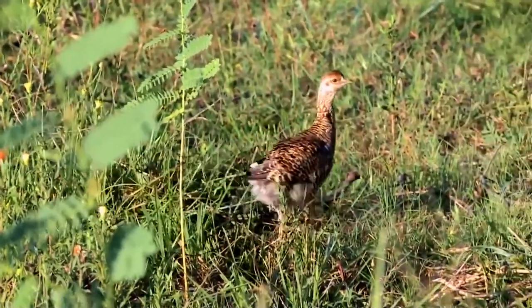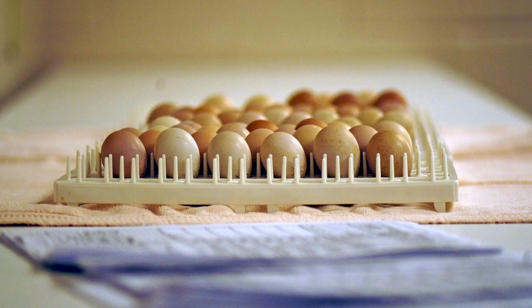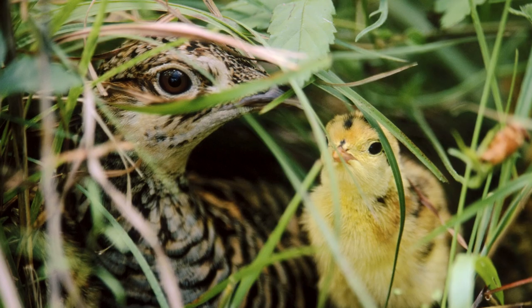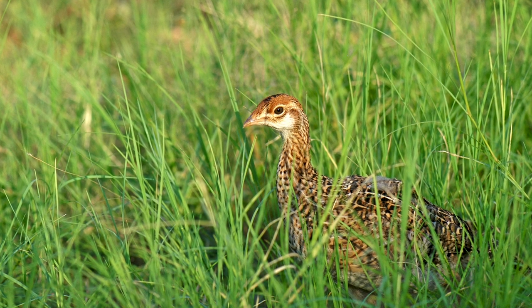The females select the nest site, lay, incubate, and hatch their eggs. The hen lays a dozen eggs, and in the wild, if she's lucky, they'll hatch about 26 days later — though only about 30% of all nests escape predators. The surviving chicks stay with the hen for at least 6 weeks.